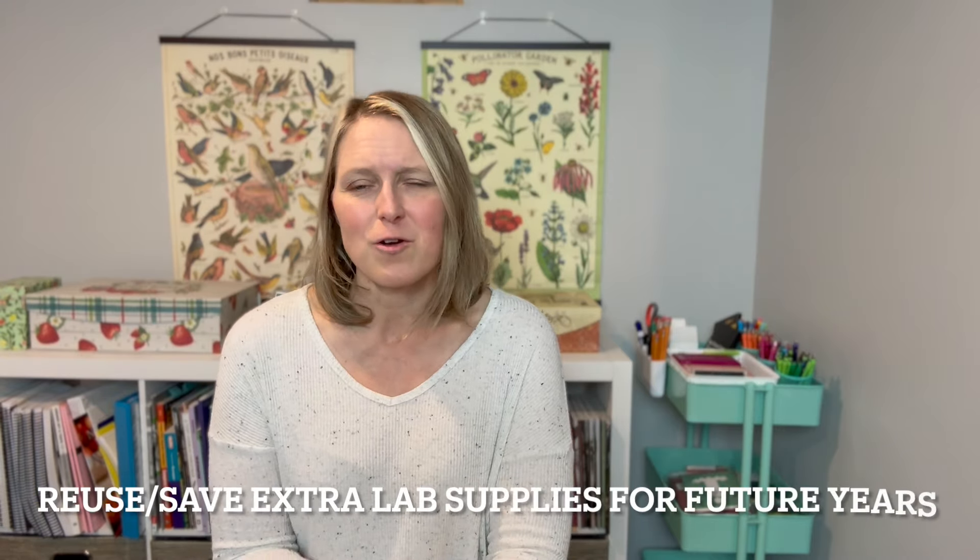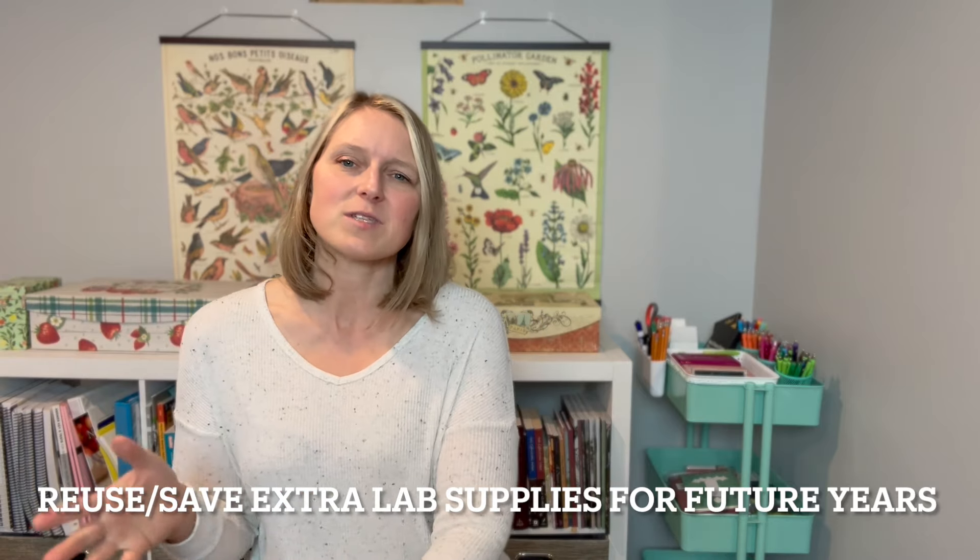Definitely look for sibling discounts with different companies — that can be an amazing money saver. Science courses are another area where things really got expensive in high school. We love to do labs for all of our science courses, and as someone who majored in biology and chemistry I believe labs are a great way to learn. I made the decision to purchase the prepackaged lab kits from Nature's Workshop and Home Science Tools.